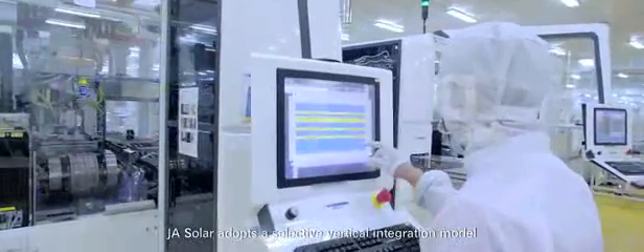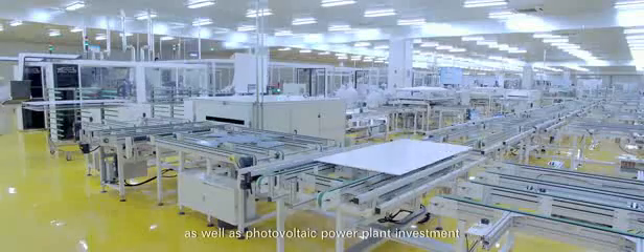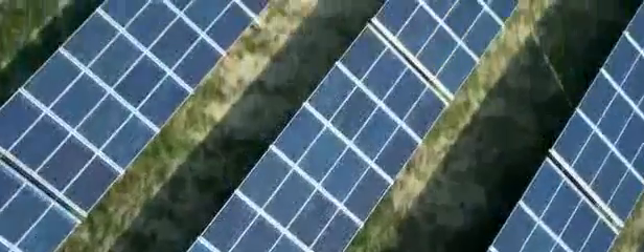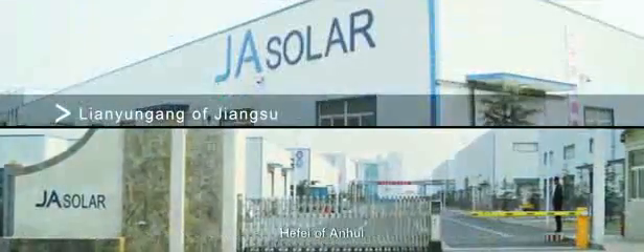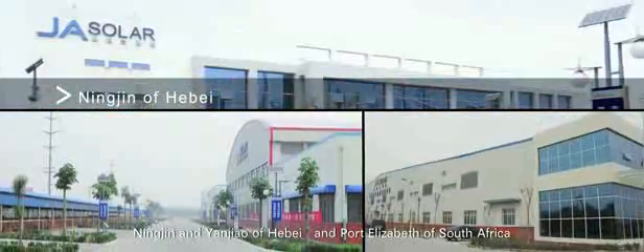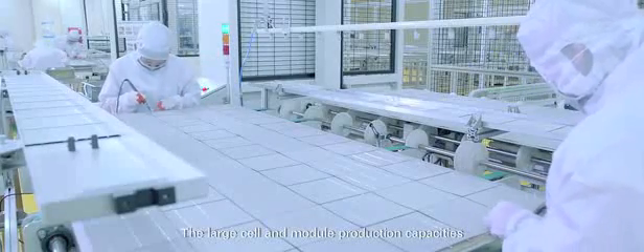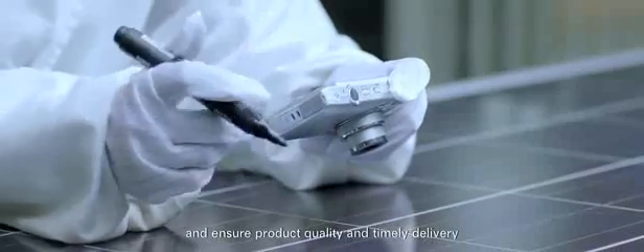JA Solar adopts a selective vertical integration model covering silicon wafer, cell, and module production, as well as photovoltaic power plant investment, development, construction, operation, and maintenance. JA Solar has seven production facilities: Fengxian of Shanghai; Yongzhou and Lianyungang of Jiangsu; Hefei of Anhui; Ningjin and Nangong of Hebei; and Port Elizabeth of South Africa. Silicon wafer, cell, and module production capacity has reached 1.0 GW, 2.8 GW, and 2.8 GW respectively, enabling 100% independent production to ensure product quality and timely delivery.